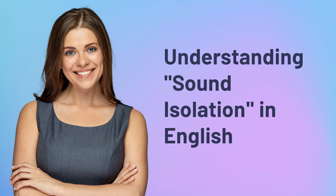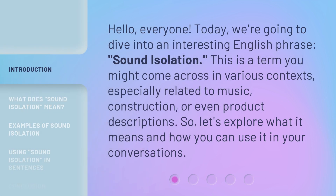Understanding Sound Isolation in English. Hello, everyone. Today, we're going to dive into an interesting English phrase: sound isolation. This is a term you might come across in various contexts, especially related to music, construction, or even product descriptions. So, let's explore what it means and how you can use it in your conversations.